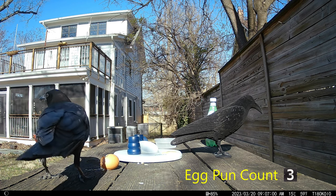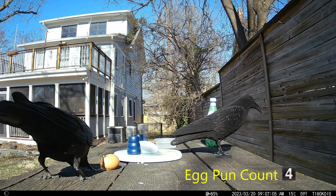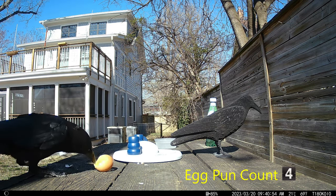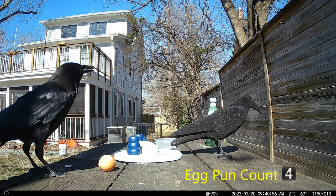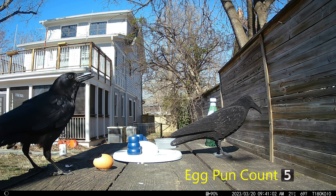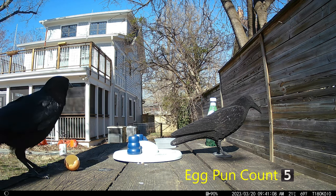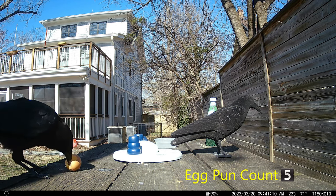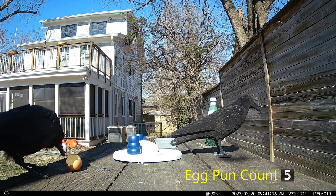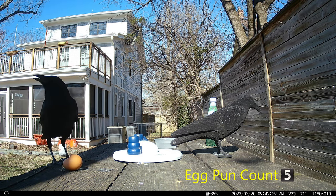I think this crow has eaten an egg before — kind of looks like he's an expert at it. That's a bit of shell there. What do you expect from crows? They're messy eaters. At least he brings the bowl closer to him. What's he going to do with that piece of shell? The clip cut off before we could see — I guess he ate it.